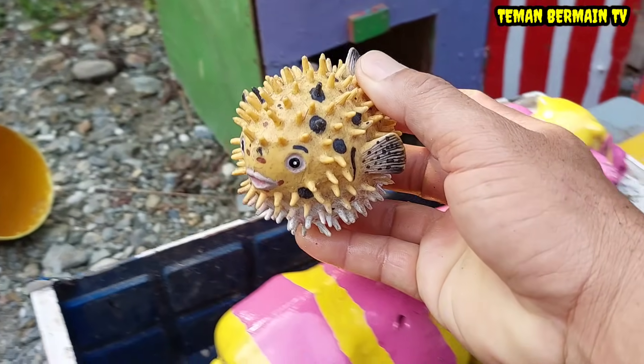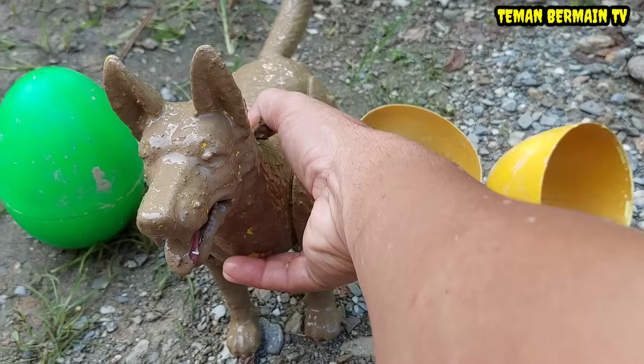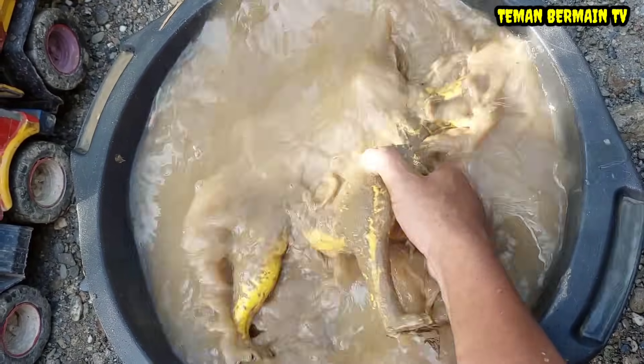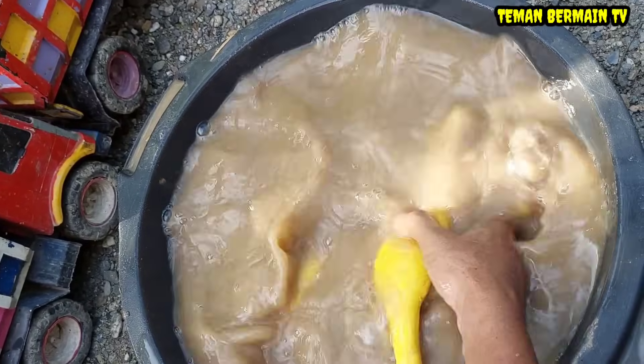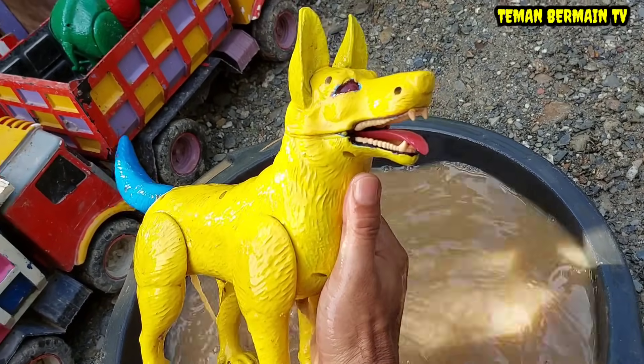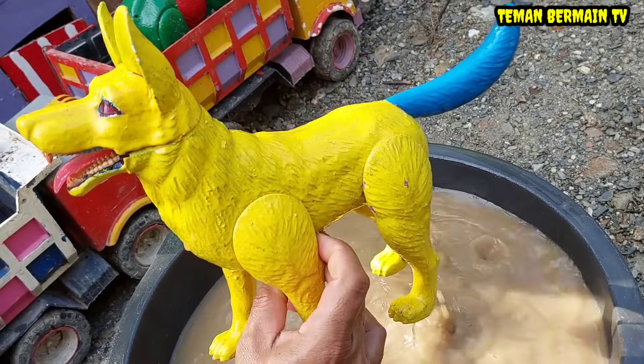Wah cantik sekali teman-teman! Wah lihat, ada lagi nih hewan yang besar tapi kotor sekali, ayo kita cuci bersih dulu yuk. Wah ternyata ini hewan yang berwarna kuning teman-teman, ini namanya anjing!